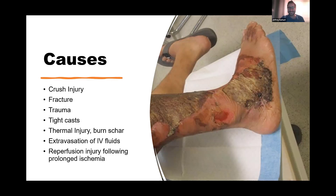In terms of the patients who've had this, what kinds of injuries are the causes of compartment syndrome, specifically lower extremity but in general?